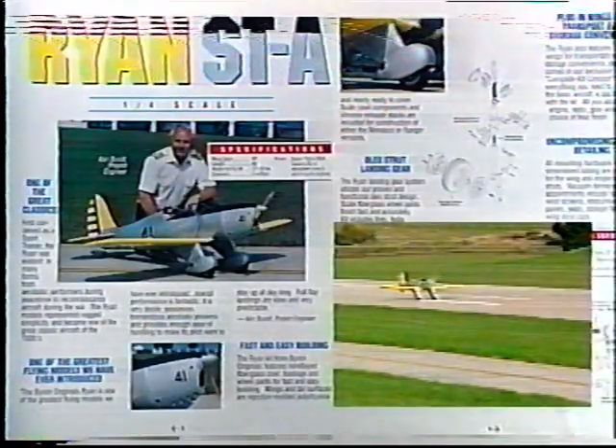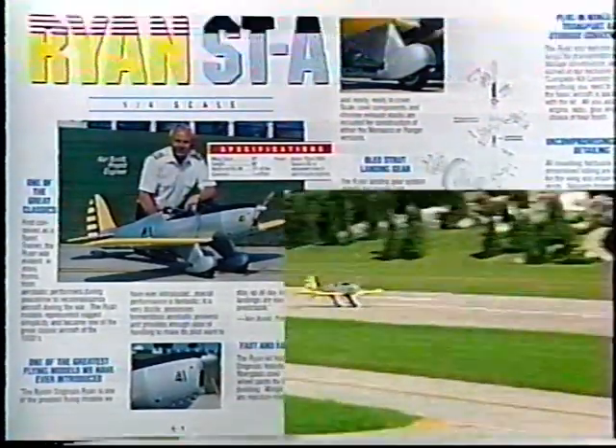The Ryan STA has to be considered as one of the great classic airplanes of our time. First conceived as a sports trainer, the Ryan was evident in many forms, from aerobatic performers during peacetime to reconnaissance aircraft during wartime. The Byron Original's Ryan is one of the greatest flying models we have ever introduced. Its overall performance is fantastic.